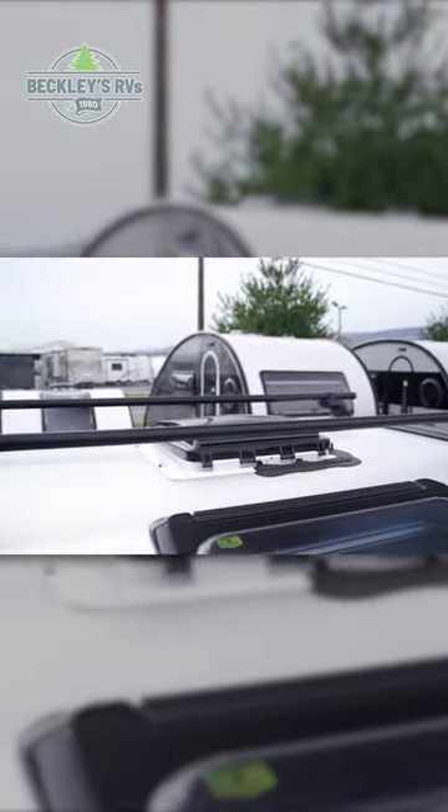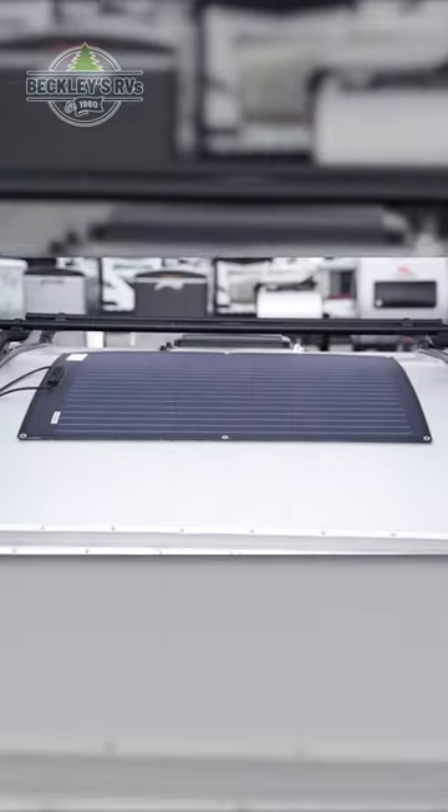Up top, you'll find a Yakima branded luggage rack with your rooftop solar located behind it.